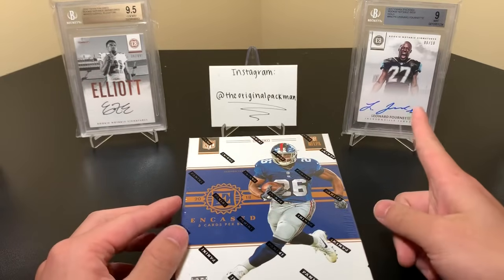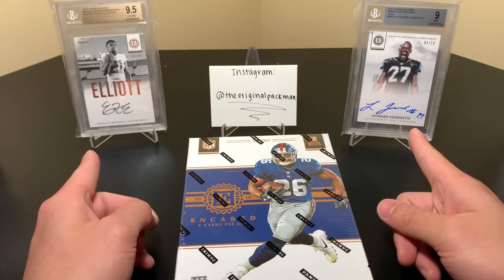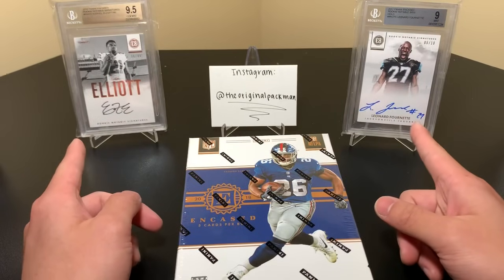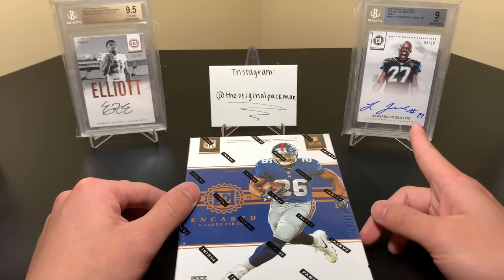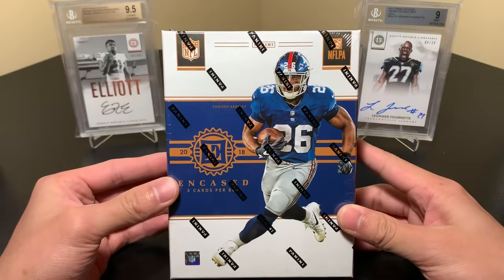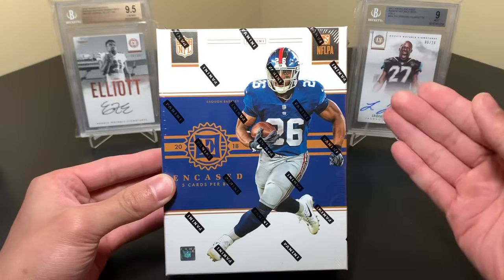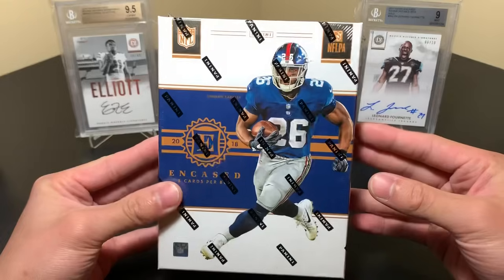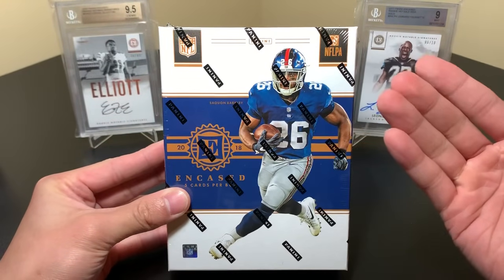In the background I have the two best cards I have from this product: the Leonard Fournette rookie notable signatures numbered to 10, and the Zeke numbered to 49 — graded 9. These are my favorite sets from the past two years, the rookie notable signatures with those nice pictures with the helmets off. The box cost me $200 at my LCS. This picture on the box is actually the same as Origins of Saquon — I'm a Giants fan so I love that.